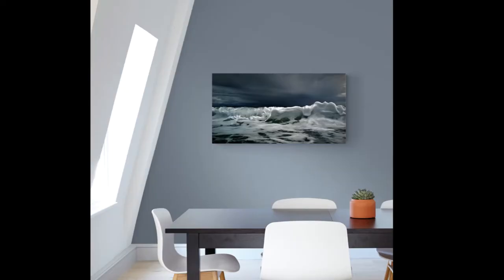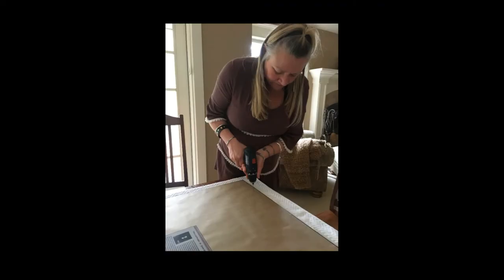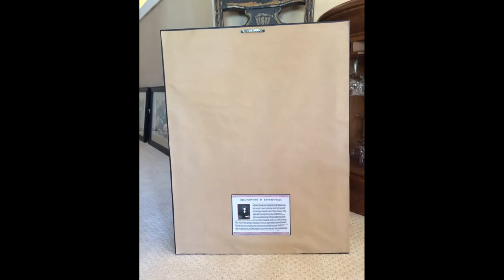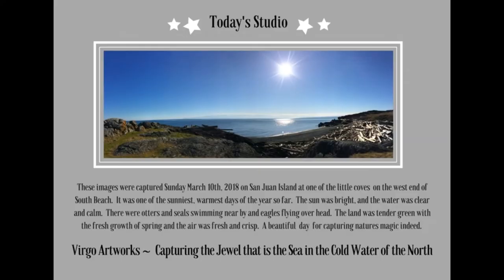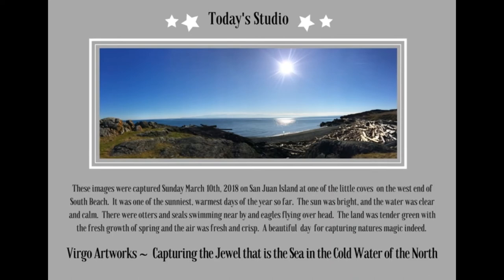Each piece purchased is professionally backed with art paper and an artist's biography, as well as ready to hang. Each piece will come with a certificate of authentication, as well as a today's studio card. The today's studio is something special and unique to Virgo Artworks pieces — they have a picture of the place on the day that the images were captured, with an explanation of all the special and unique details that were happening that day.